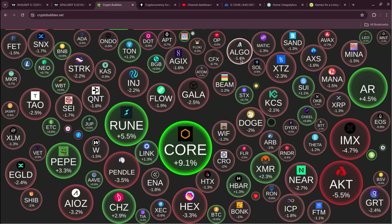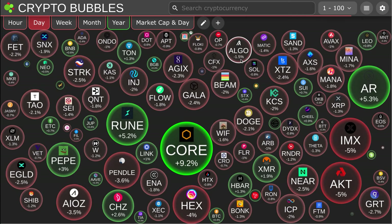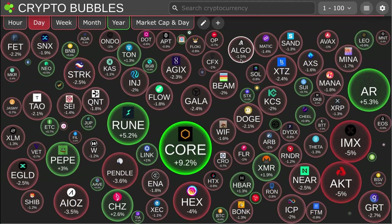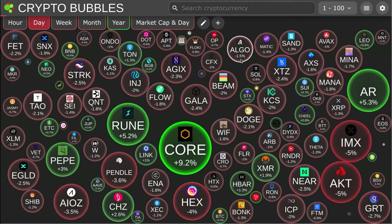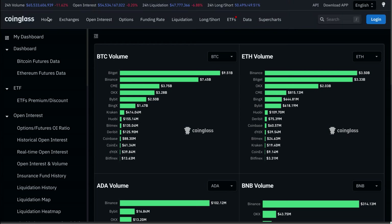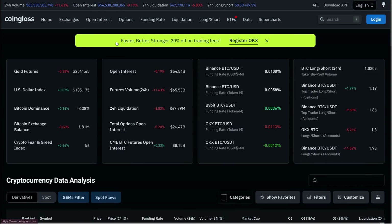First off I'm going to show you the crypto bubbles and what is going on with the rest of the market — not a whole lot, kind of flat. Bitcoin's up a little bit, about 400 bucks. Over on CoinGlass, 24-hour volume is 65.5 billion dollars for the whole crypto market.